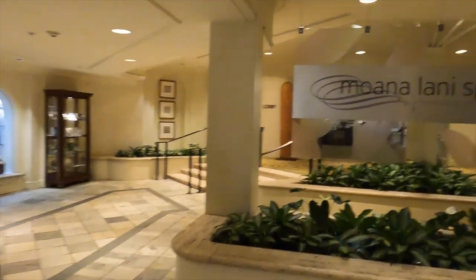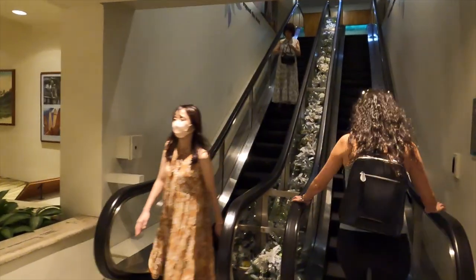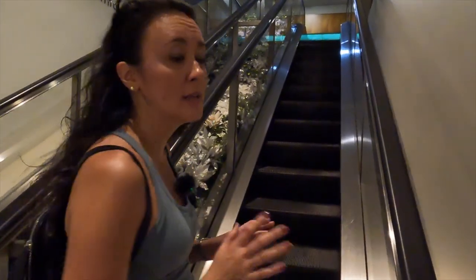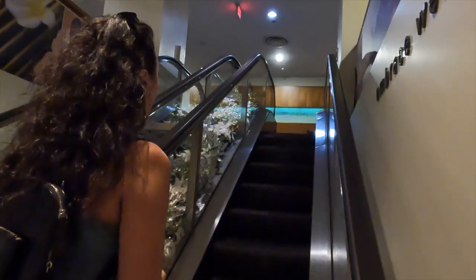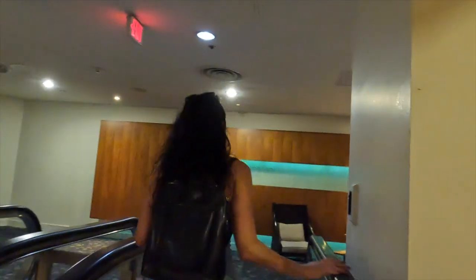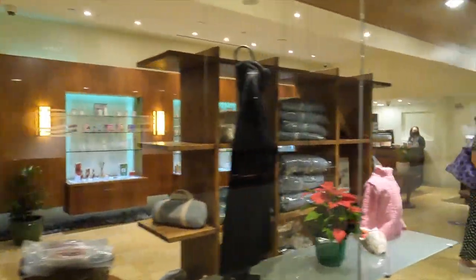The Moana Lomi Spa looks like it's up this set of stairs. They do have different types of massages that you can do, and it's located within the hotel for the Moana Surfrider. It looks like the spa area is here on the left hand side.